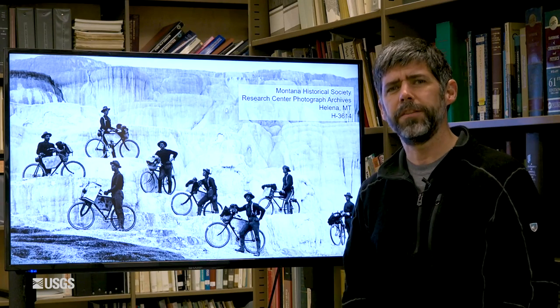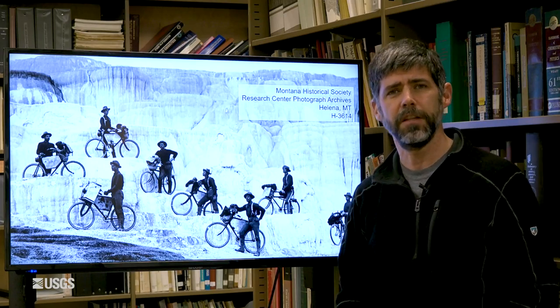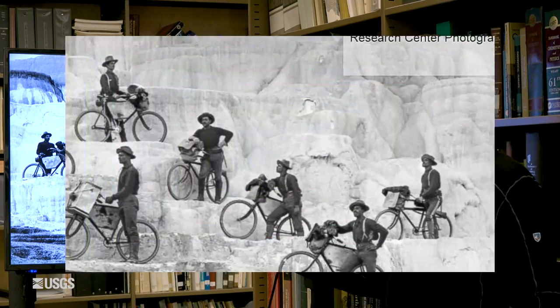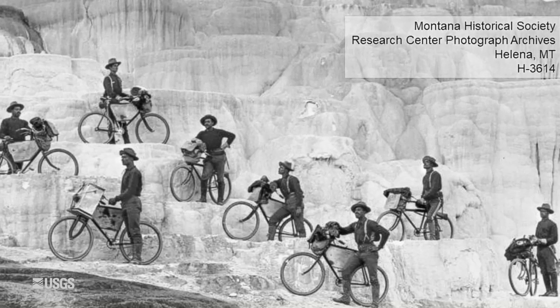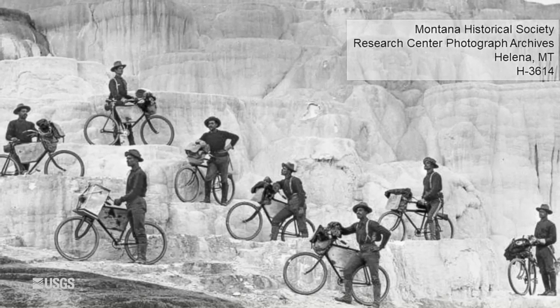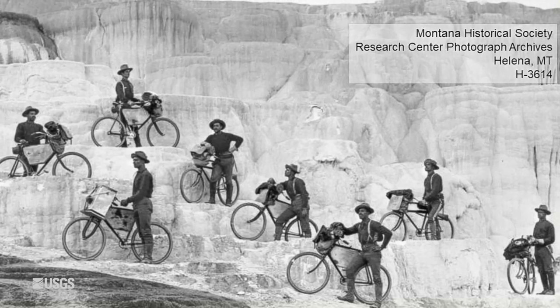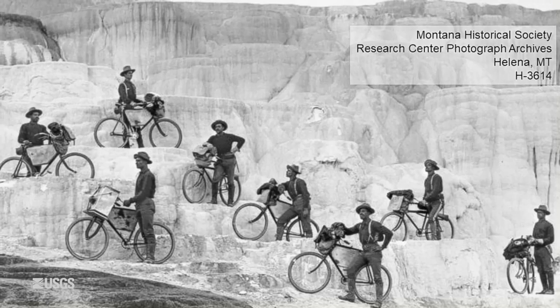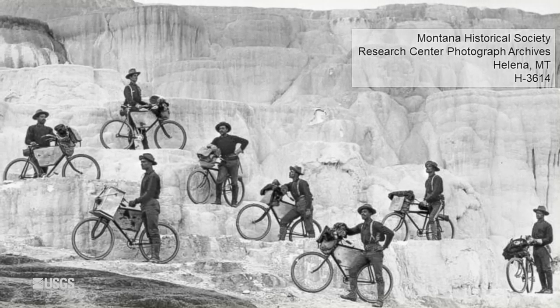We thought this month it might be fun to start out with the story of one of the iconic photographs from the history of Yellowstone National Park. At first glance, this may look like some tourists posing in front of Minerva Terrace in Mammoth Hot Springs, but in fact this is an army unit — the all-volunteer bicycle corps of the 25th Infantry Regiment. The 25th was one of four regiments in the army in the late 1800s composed entirely of African-American soldiers, the so-called Buffalo Soldiers.